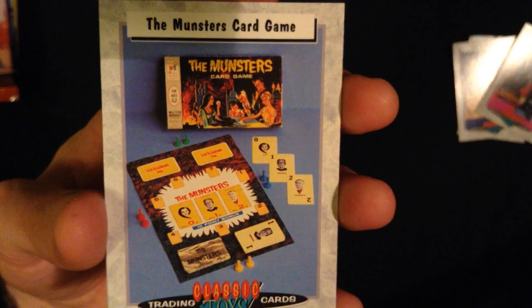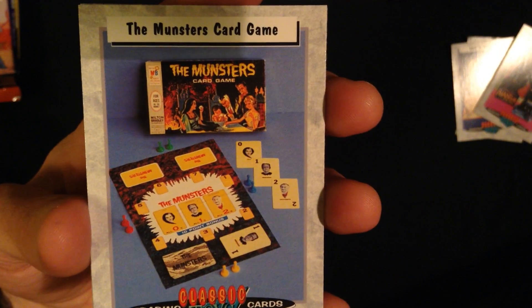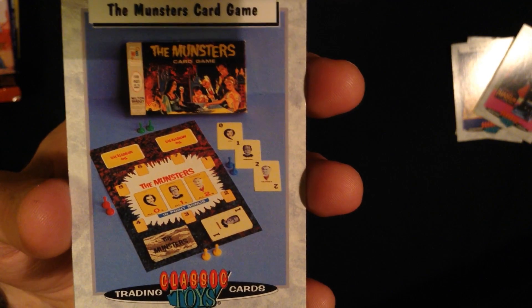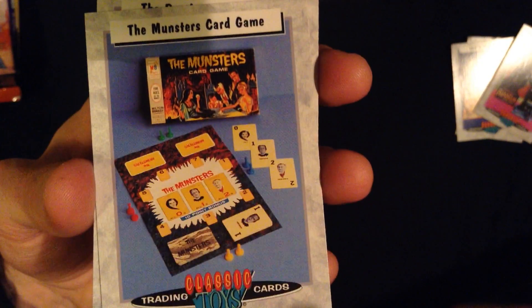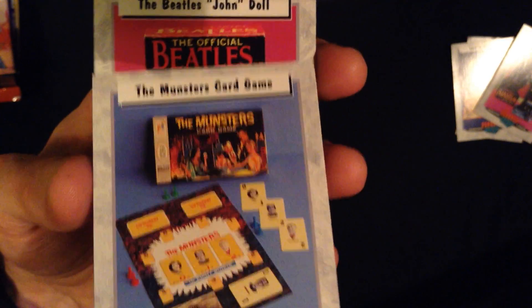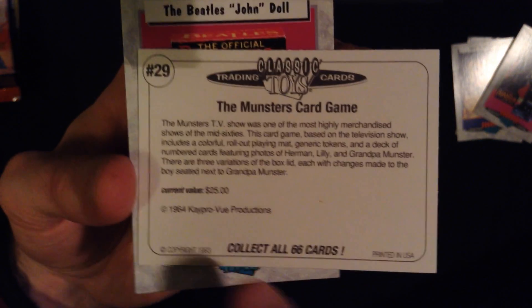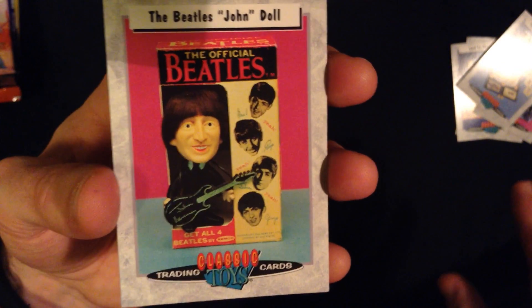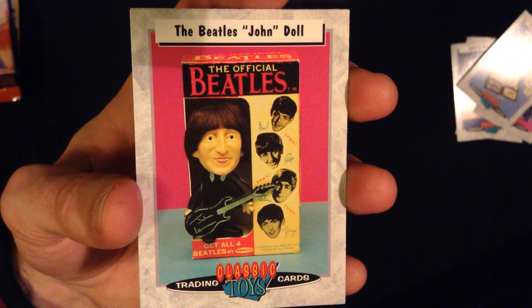Next, the Monsters card game, which looks like great fun. And once again, I'm just going to throw out a value of $75. And this one's only $25. I've really lost my touch, haven't I? But I like some of these quite a lot. They're going to make their way into my collection.